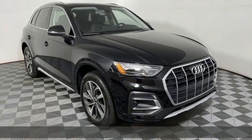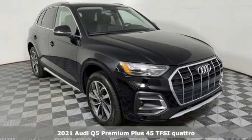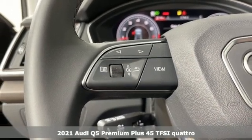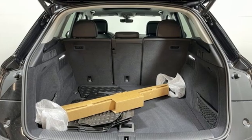It's a new 2021 Audi Q5. It looks sharp, drives smoothly, and handles twists and turns with ease. And with features like these, every drive is a pleasure.